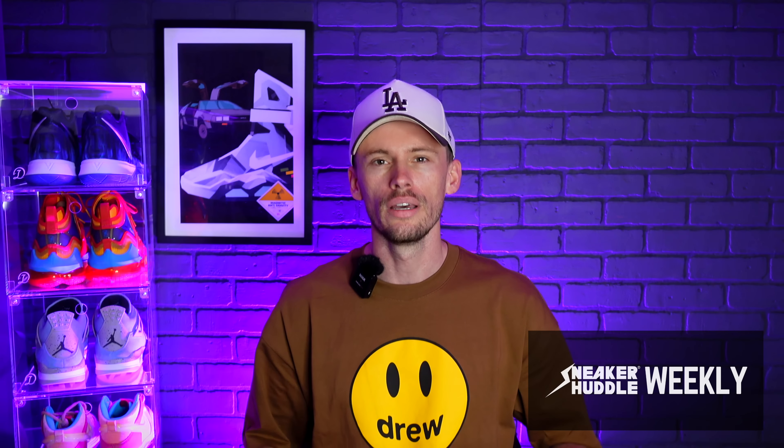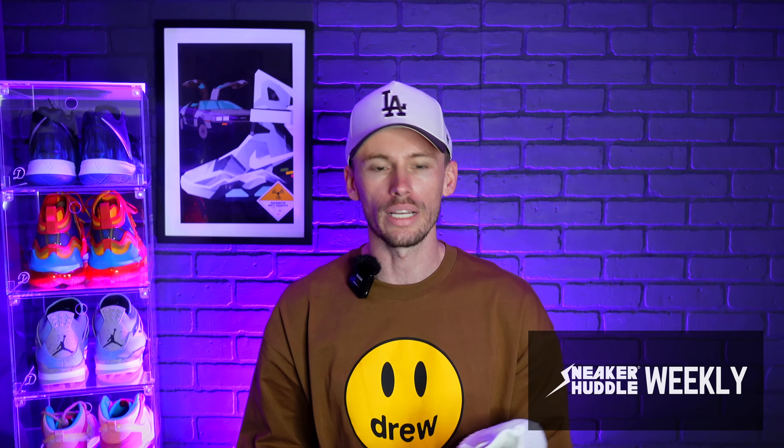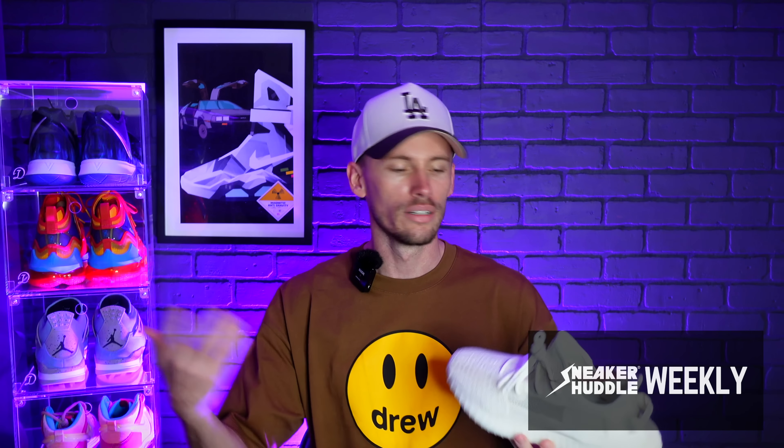Before we get into Sneaker Huddle Weekly with all the sneakers dropping this week, we have just one unboxing. This is the only sneaker that came in from last week. As you can tell, it's a 350 — we only had one 350 drop last week, so you probably already know what it is. We also did an on-foot review, an early review for this about a month or maybe 45 days ago.